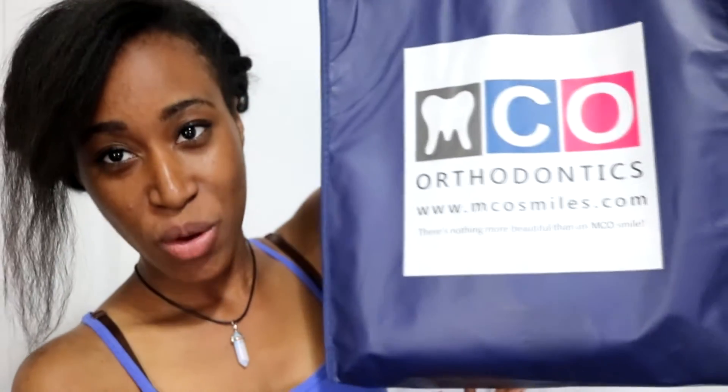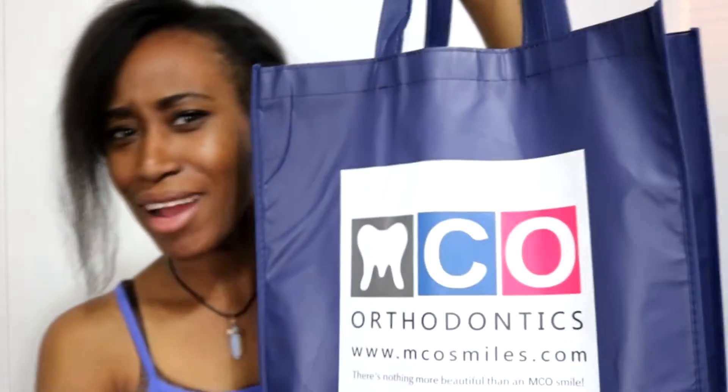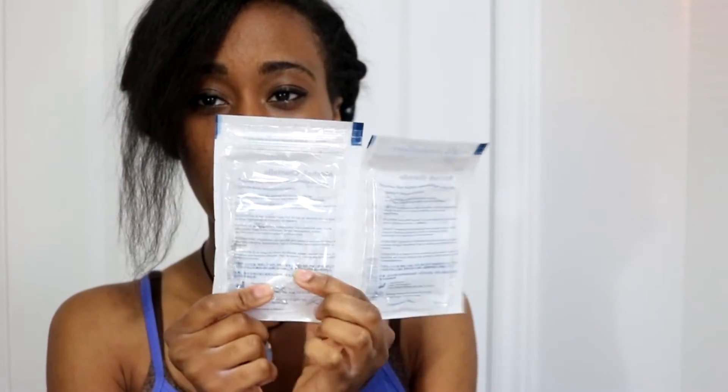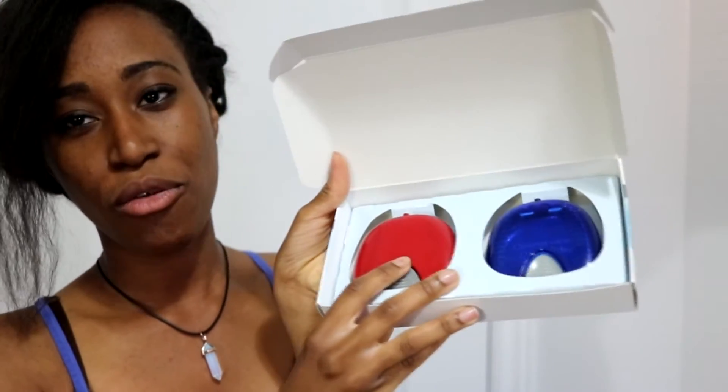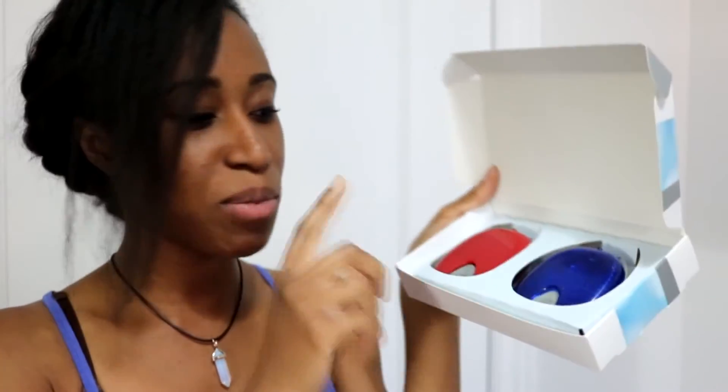My orthodontist is amazing. I'm with MCO and they gave me this whole care package, which I wasn't expecting. The second set of trays are actually in here — these are the ones I wear. On June 22nd I can stop wearing these ones and put in the next ones. Here are the cases for the trays; this is the one I'm using now. She gave me two — when I'm done wearing these ones I can put them back and keep the new ones in the other case. If I lose or break the new pair, I can go back to the old ones just in case.